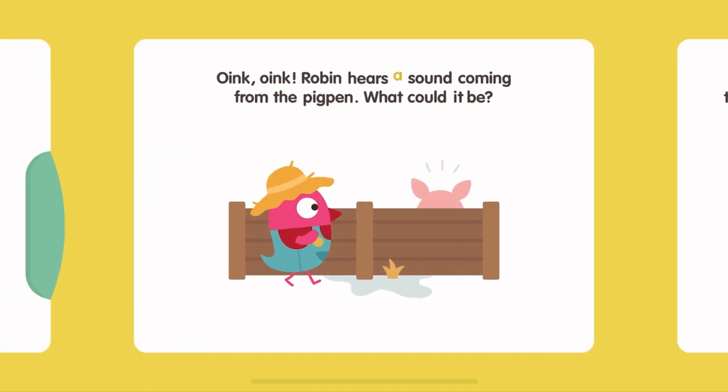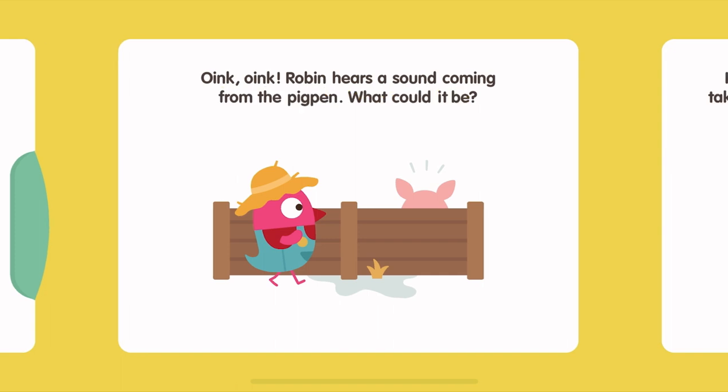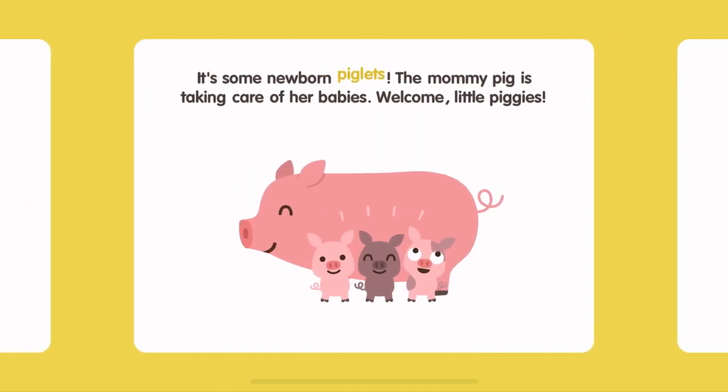Oink, oink! Robin hears a sound coming from the pig pen. What could it be? It's some newborn piglets. The mummy pig is taking care of her babies. Welcome, little piggies.